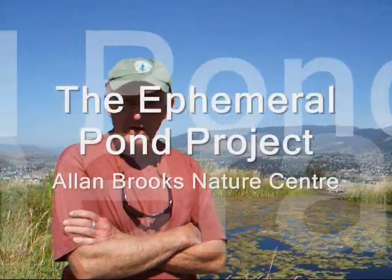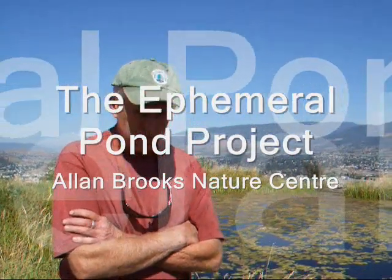Well, here we are. We're at the Allenbrooks Nature Center down on the lower hill to the northeast of the center itself, close to our vernal or ephemeral pond project, which has been in the making for about five or six years. This project started with the idea that in this xerophytic environment there are few places that animals can get free water during the growing season or during the frost-free season.